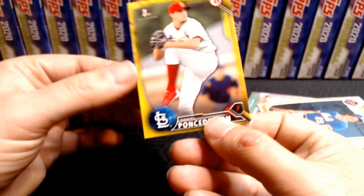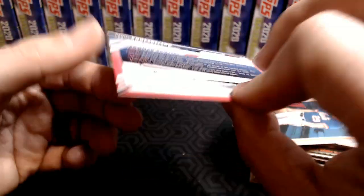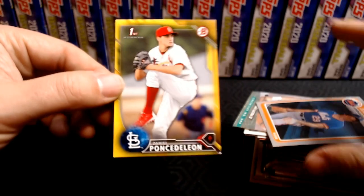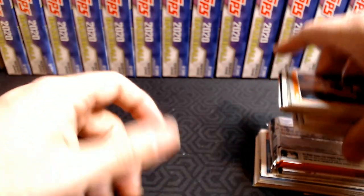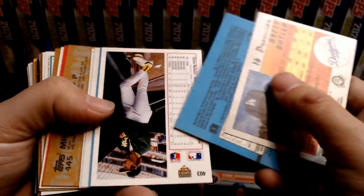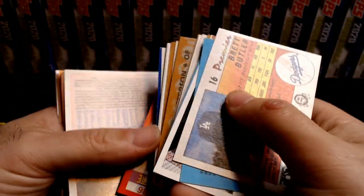The card on the front is a yellow First Bowman of Daniel Ponce de Leon. I didn't realize that Bowman had yellows. I chose this one because it's yellow and kind of matches the theme of the Walgreens yellow exclusive. But let's take a look and see what we got — let's try to get these facing the right way. These videos are a nightmare just because the cards are flipped around a million different ways.